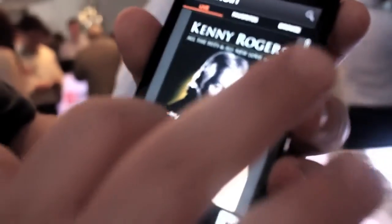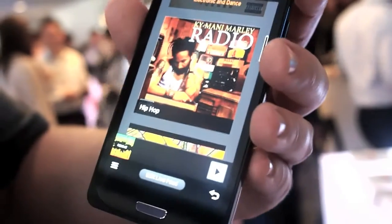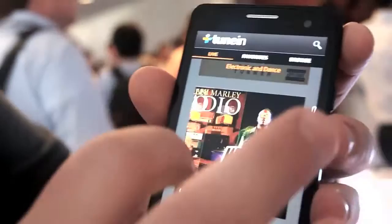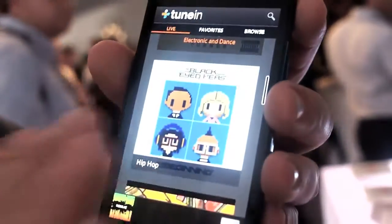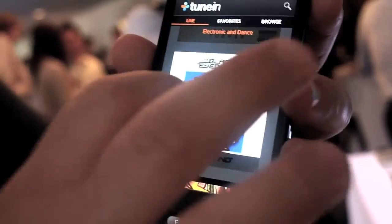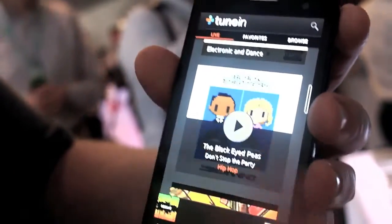What we're looking at right here is something called TuneIn Live. This is a mechanism for content discovery that allows you to tell TuneIn what type of music you enjoy, and basically it will show you these live tiles that flip over and say this has just started on this radio station right now, and then you can begin playback.